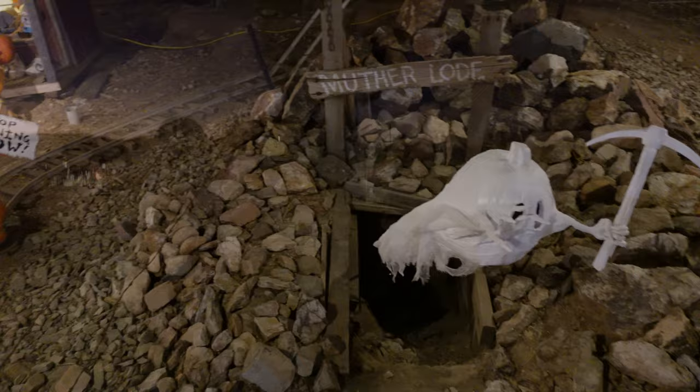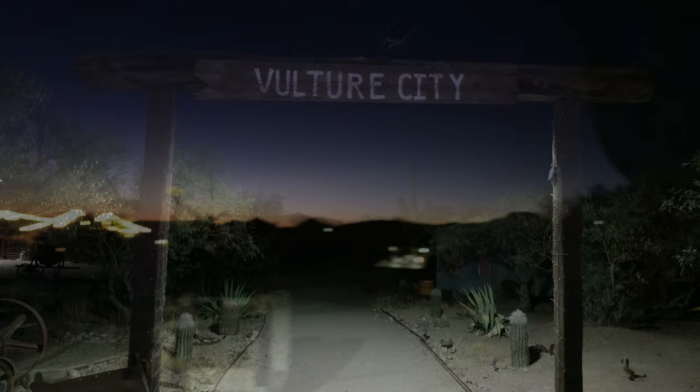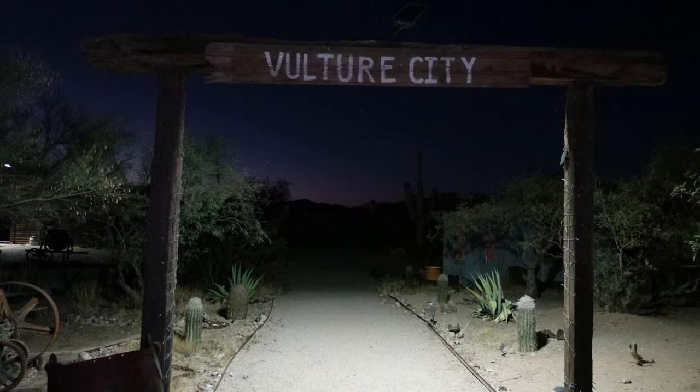Alright Amy, are you ready to go tell ghost stories and see the amazing works of Ray Villafane up close? Alright, so we have to head over to the old ghost town - Vulture City baby!